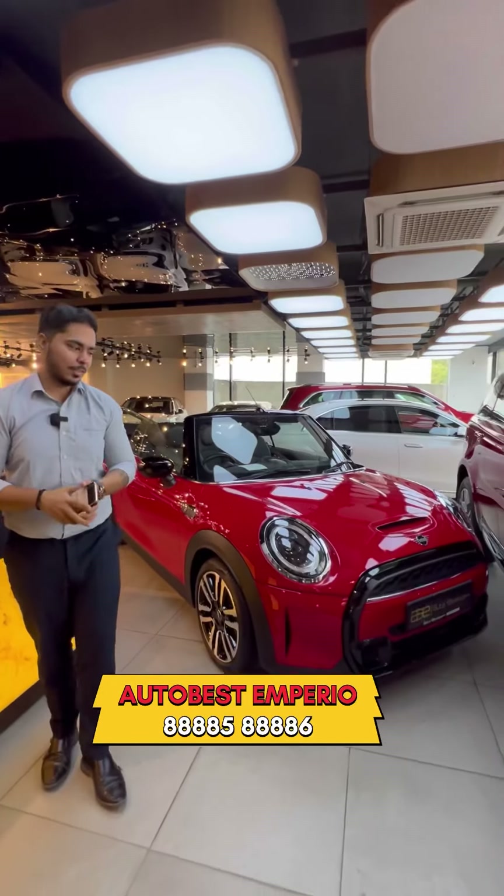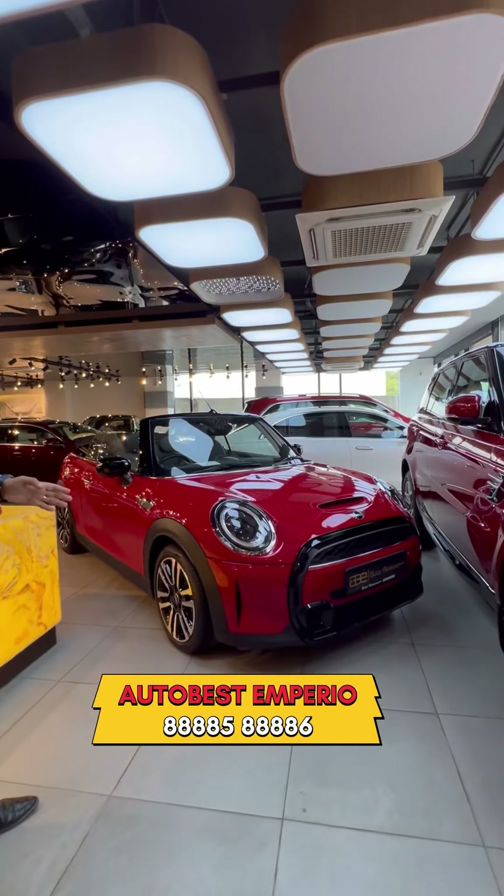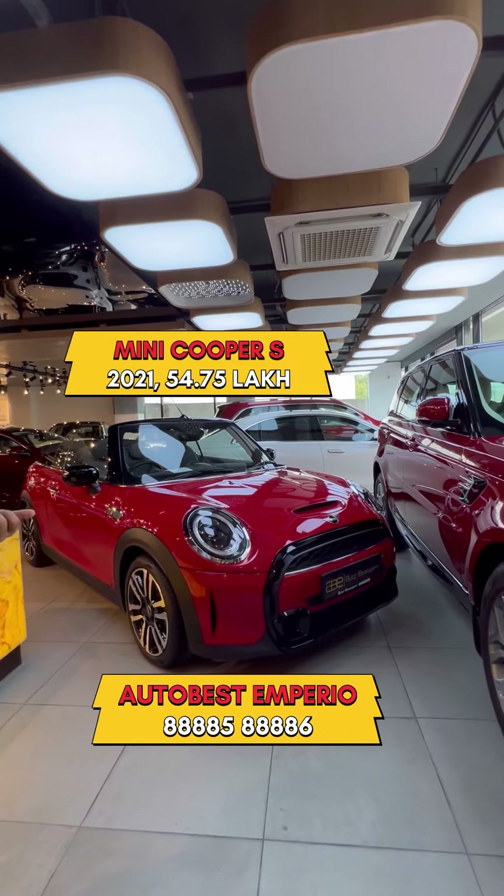The first car is Mini Cooper Convertible. This Mini Cooper is a 2021 model. We are doing it at 54,75,000.